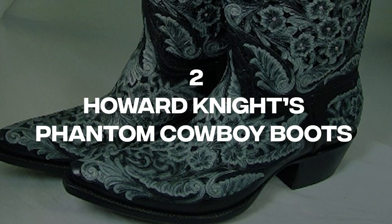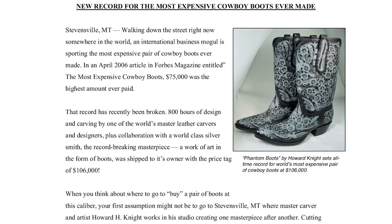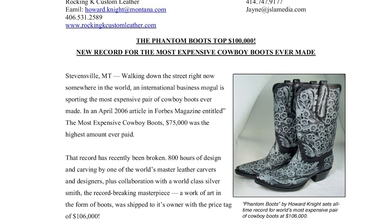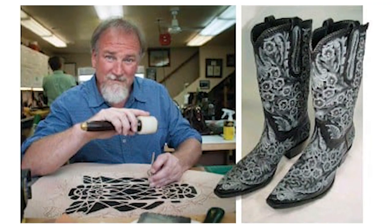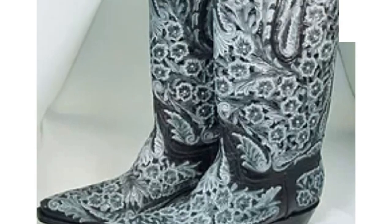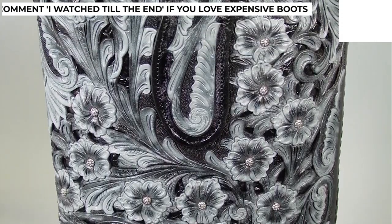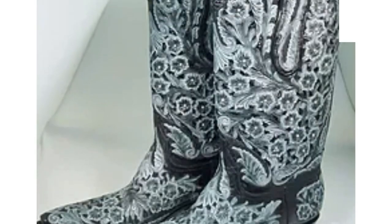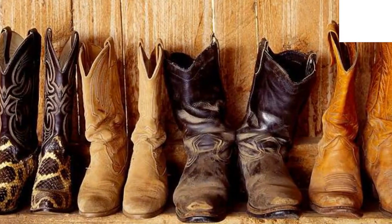Number 2: Howard Knight's Phantom Cowboy Boots. The best cowboy boots you can find are handmade, which is what typically gives them their exotic quality. However, if you have a pair of cowboy boots made by Howard Knight, you might be in for a real treat. Knight once custom-designed a pair for a customer that took him around 800 hours to make — an incredible amount of time dedicated to one piece of artwork. If you break down the cost of the boot, it comes down to about $132.50 per hour of work, which is not a bad deal.